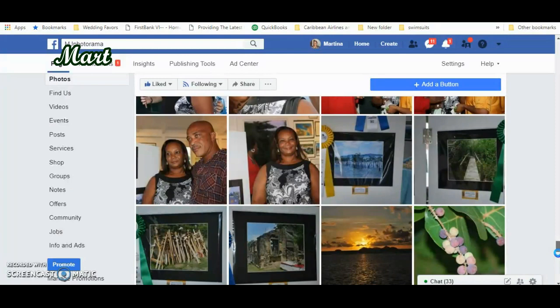So today I was just going to my Facebook page. The name of my Facebook page is MJ Photorama, and I just found some photographs that I totally forgot about that I posted on this page. I took part in a photography competition in 2012.